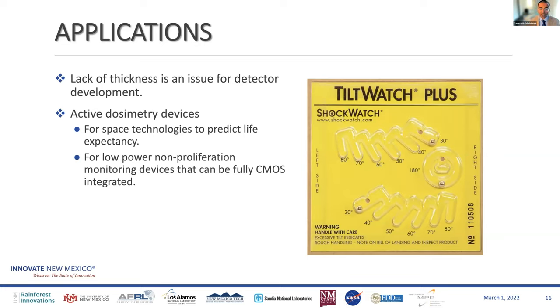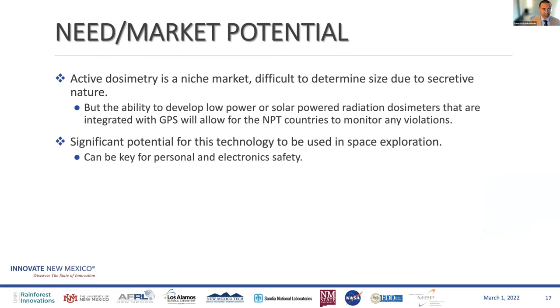Another place where this could be useful is on components that go up in space. The moment a certain amount of radiation is detected, you know your electronics are compromised and you might have to change them out. So active dosimetry is where we're going with this technology. It's a very niche market — space and non-proliferation are the main areas we are looking at, with some potential safety applications as well.